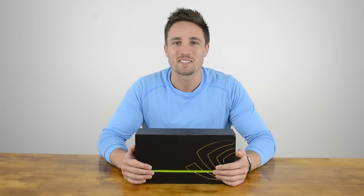Hi and welcome to Hardware Unboxed. I'm your host Matt, and today I've got the first exclusive look at NVIDIA's GeForce GTX 980 Ti.